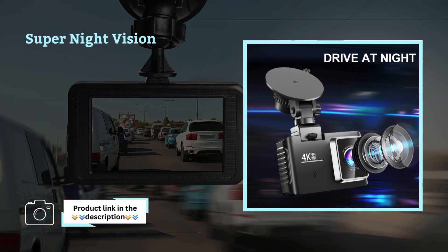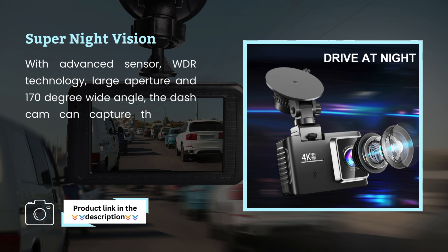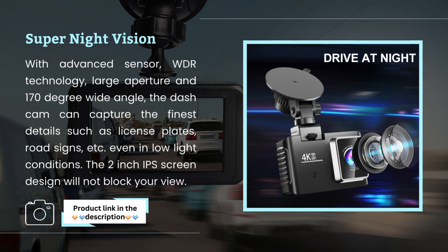Super Night Vision. With an advanced sensor, WDR technology, large aperture, and 170-degree wide angle, the Dashcam can capture the finest details such as license plates, road signs, and more, even in low-light conditions. The 2-inch IPS screen design will not block your view.